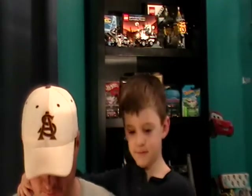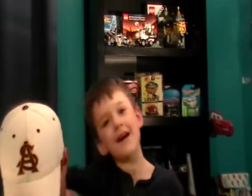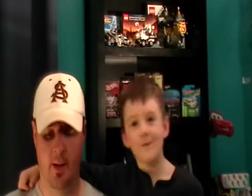Hey everyone, it's Cake and Little Man here with the Hot Wheels Road Trippin' video. You may have seen some of the earlier ones that came out a while back, but we got the last three that just came out recently. We got them at Walmart — they run about two dollars a piece, a little more than the average one, but they're pretty cool.